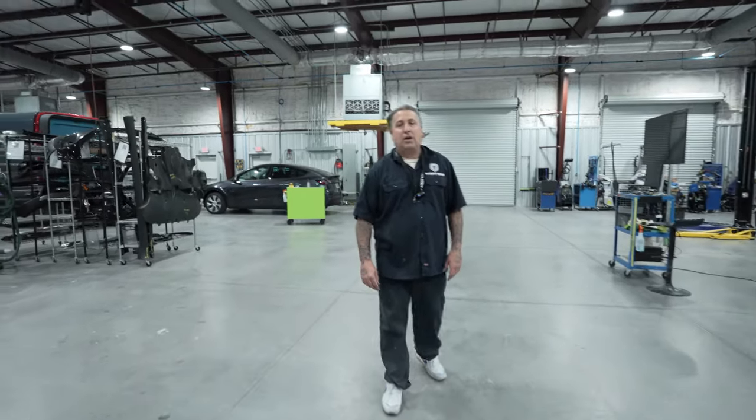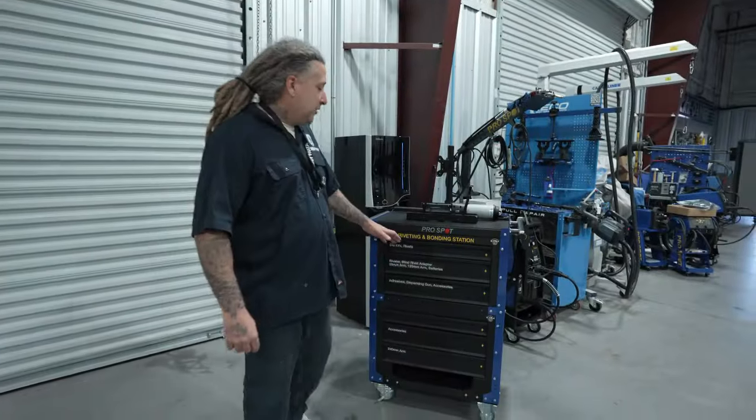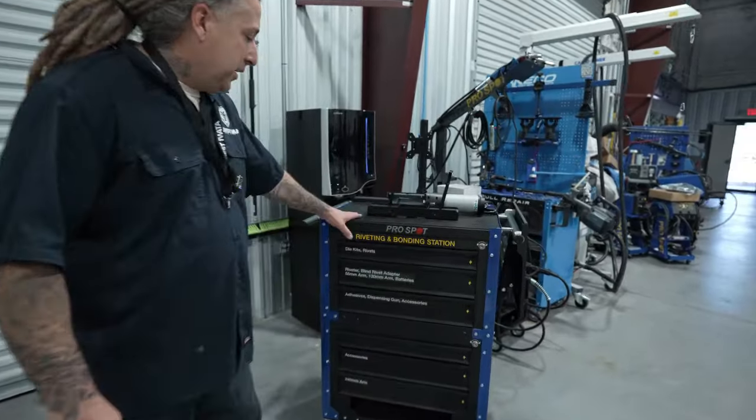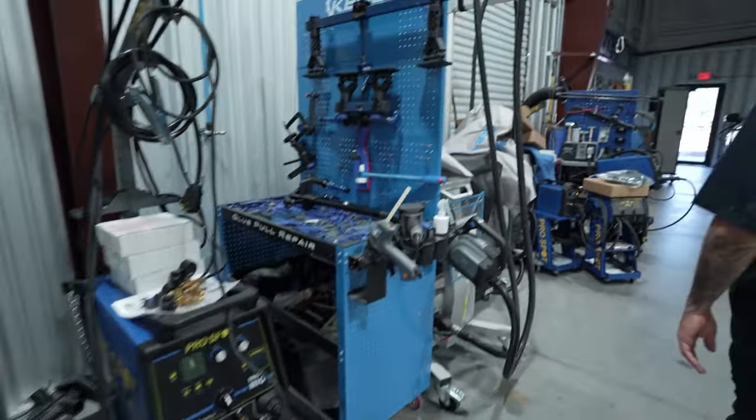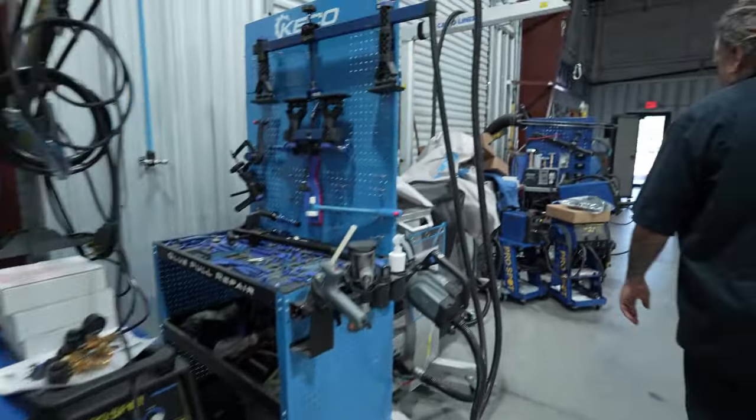I'm going to show you some of the nice equipment from Pro Spot. This unit here is their riveting and bonding station — that was a nice addition to what we already had, along with some new welders. You guys know I don't do the welding here at the shop myself, but that's for the body men. All these Pro Spots were brought in by Crash Champions. We had the Car-O-Liner stuff before, but now we have both Pro Spot and Car-O-Liner, so we're set up to do any kind of repair.